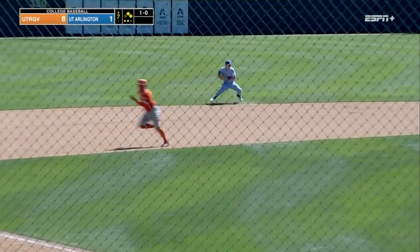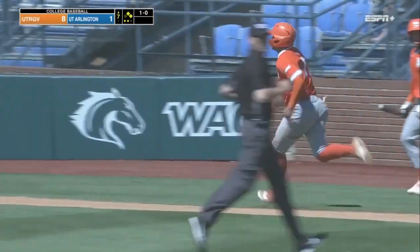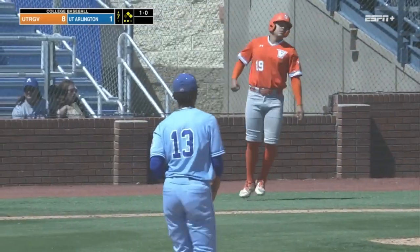Ground ball here by Sines. There's Cavanaugh to the left side — just couldn't make it. Gave it all he had, but it just got under him. Probably would not have had a play.